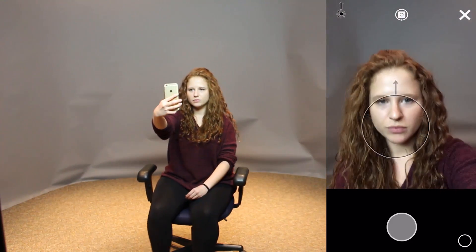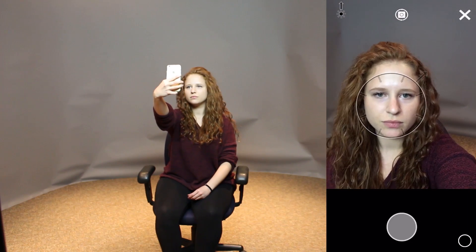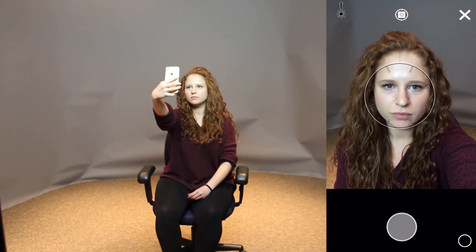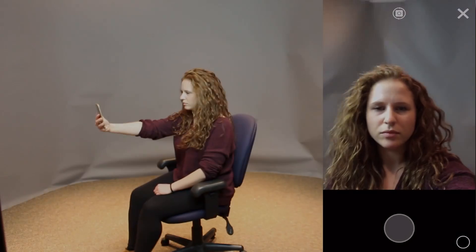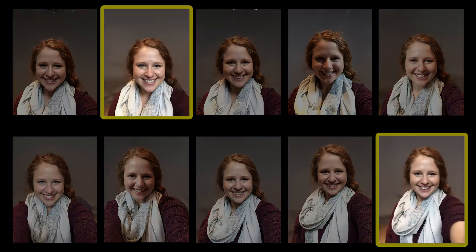In the first part, we evaluated usability in a controlled lab environment as participants took five photos with our guided camera app and five photos without any guidance. Then they picked the best photo from each set of five.